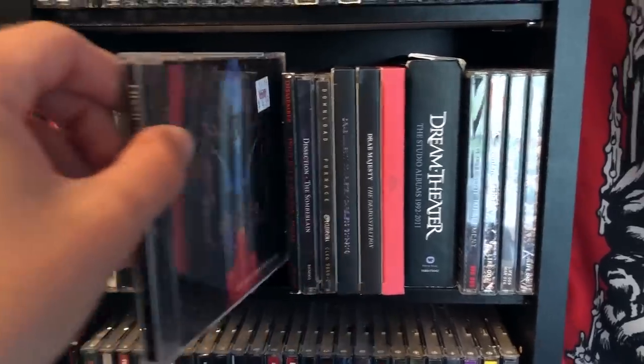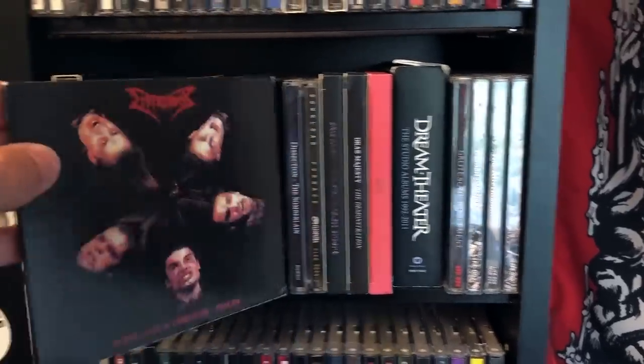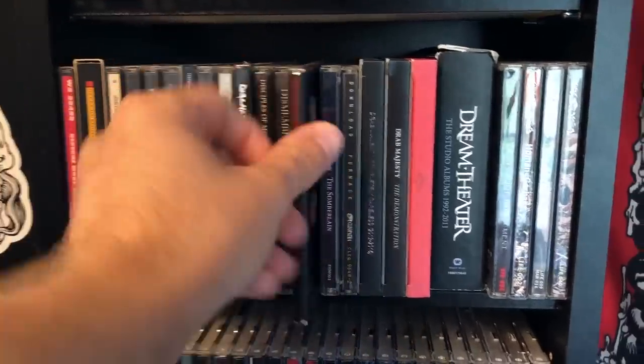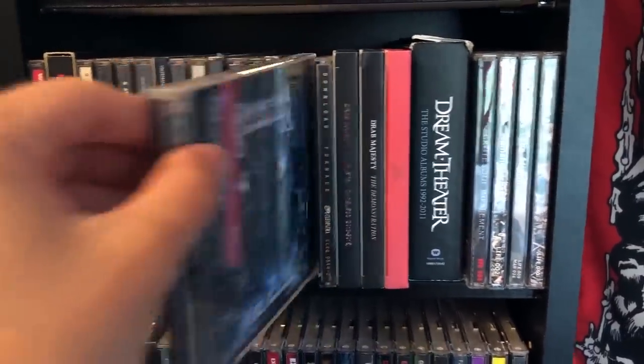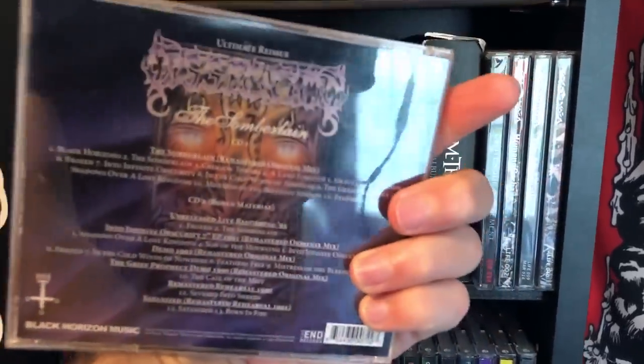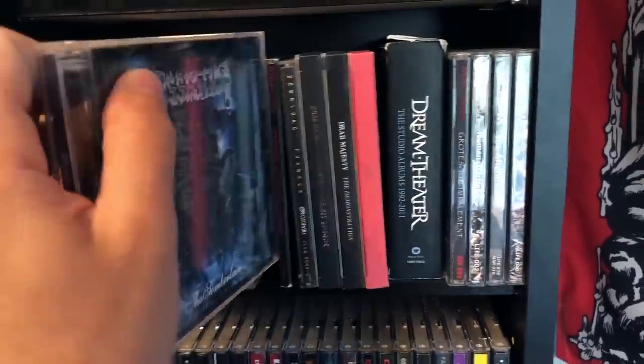Dismember, Like an Ever Flowing Stream — classic Swedish death metal. Indecent and Obscene and Pieces — two CDs for the price of one. Dissection, The Somberlain — this is the two-disc version with the demo tracks and the bonus tracks. So good. Need to get more of their stuff.